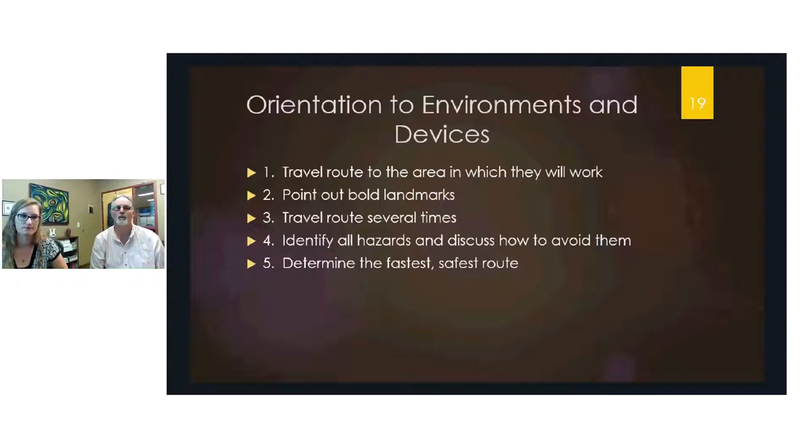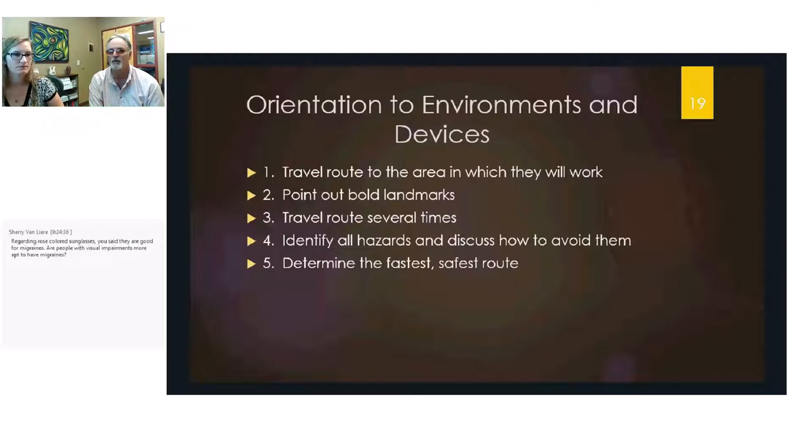Begin with an orientation to the environment. Identify all routes the person will take — not just from the front door to their workstation, but also to the bathroom, lunchroom, and boss's office. Look for any hazards along each route and identify those routes to the client. Point out bold landmarks along the path and travel the route several times in both directions. Generally, have people travel on the right side to avoid collisions.